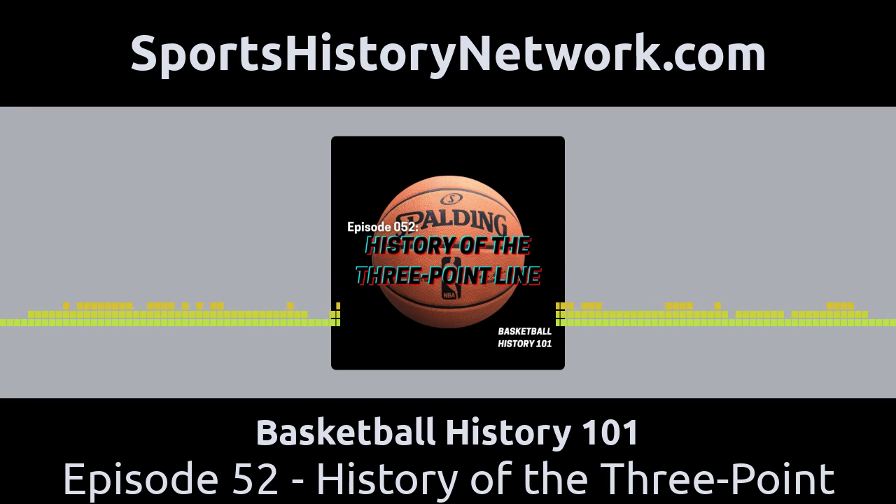Welcome back. As I mentioned, the three-point line was created by the ABL, founded by Abe Saperstein, who owned the Harlem Globetrotters. Five years after that league went out of business, a new group of owners started the ABA — the American Basketball Association — to compete directly with the NBA. They hired George Mikan to be their first league commissioner. In 1967, George Mikan was still considered the greatest player in NBA history, and he brought instant credibility to this new league.